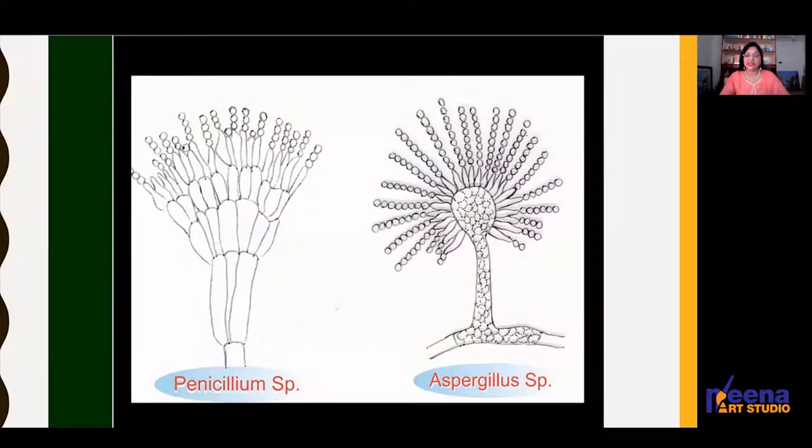These are Penicillium species and Aspergillus species. I have shown these figures because they are the most commonly known fungi — everyone is aware of Penicillium, from which penicillin injections and antibiotics are derived. So it is not that all fungi are harmful, but which is harmful and which is not you cannot identify just by looking at it, so it is better to take precautions.